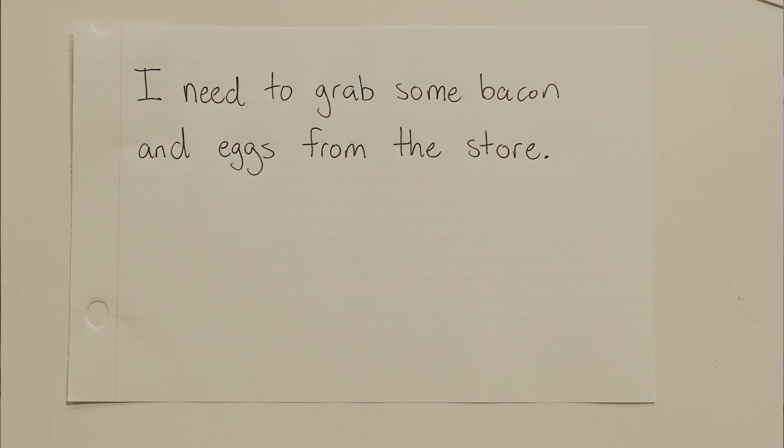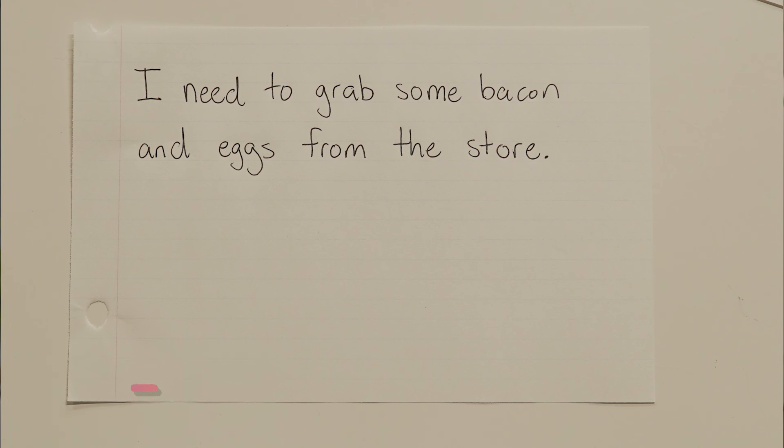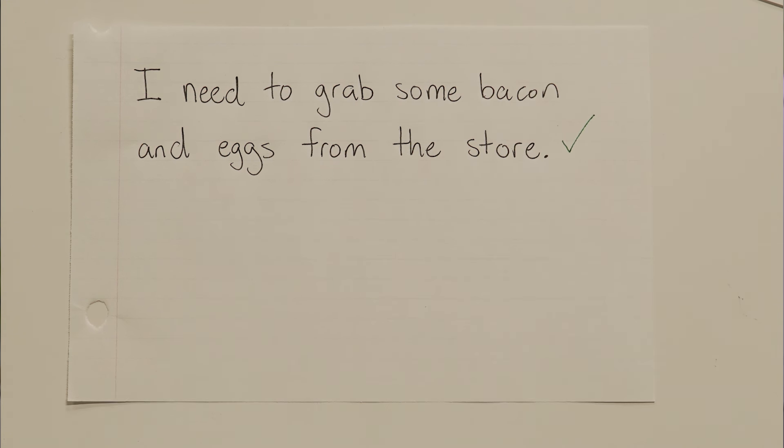I need to grab some bacon and eggs from the store. What do you think? Do we need commas or not? The answer is no — no commas. Why? Because we only have two items. Two items, no commas. Remember that. This sentence is totally fine as it is.